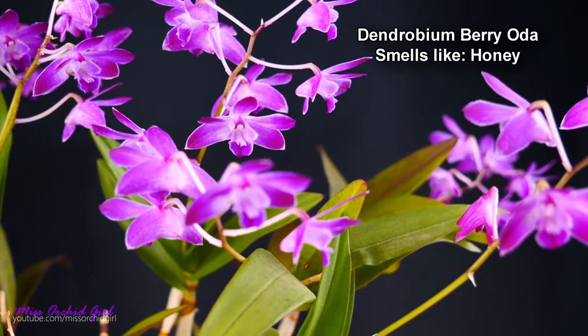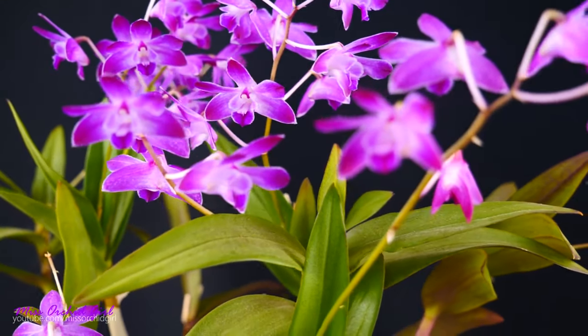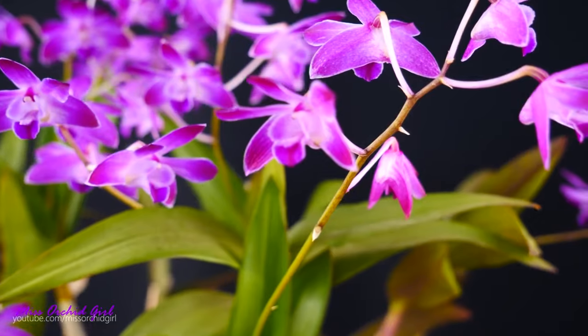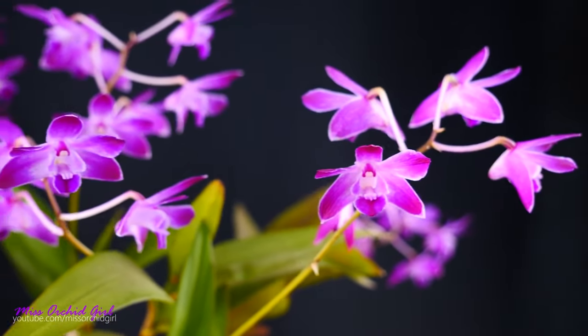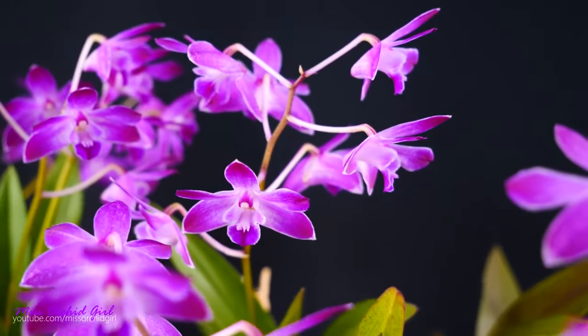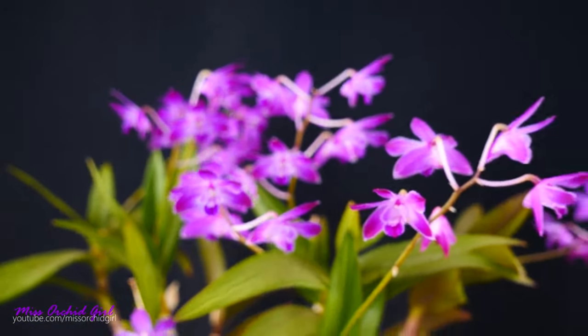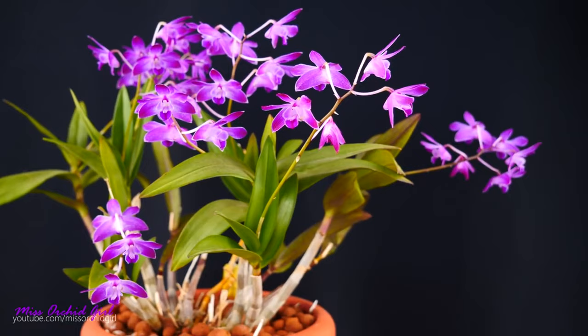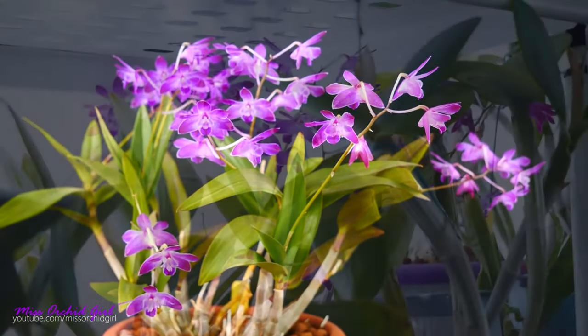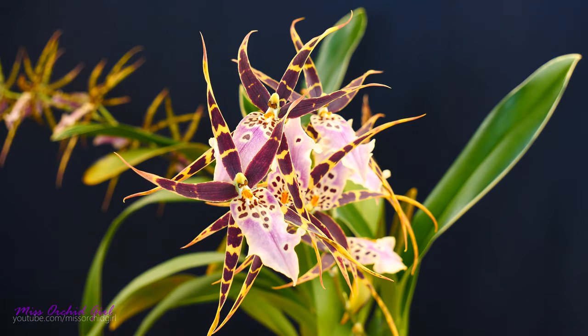The Dendrobium bariola blooms once a year with beautiful purple flowers and smells, in my opinion, like honey. Some people would say it smells like sweet jasmine, so maybe it's a mixture of honey and jasmine — sweet and floral. To me it smells more like honey than anything else, hence why I placed it in this category. I've heard there are other dendrobiums which smell like that as well — they're different from the pendant ones like the parishii — they come from Australia mostly. So these are the three main categories I would typically put fragrant orchids in.